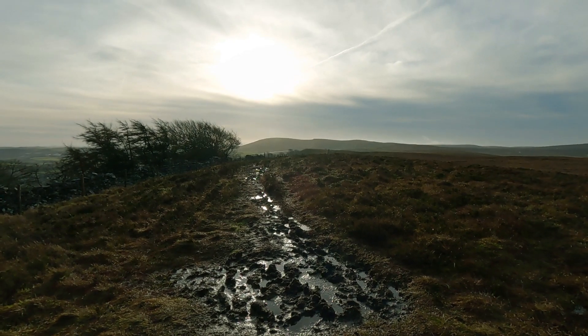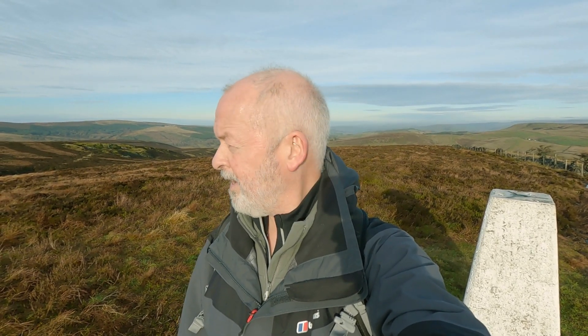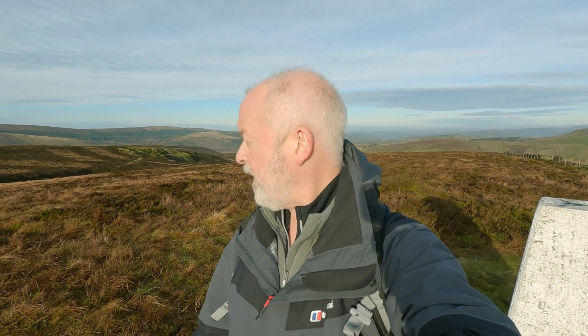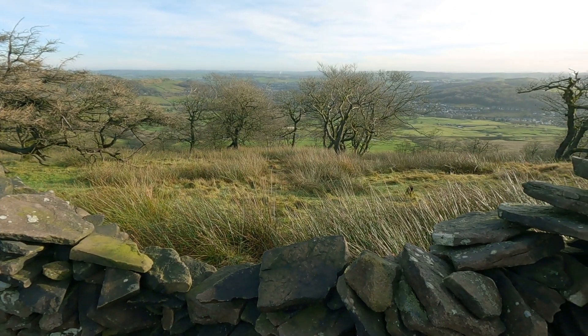And back the other way — unfortunately into the sun — through the mud and up to Axe Edge and Axe Edge Moor. Well, it's a lovely day and the views are absolutely magnificent up here. I'm quite pleased because I wasn't quite sure I was going to get up here — I didn't really know what route I was going to take. I'm just going to drop down the other side and pick up the path back down towards the Goyt Valley.